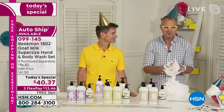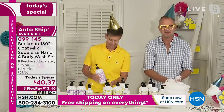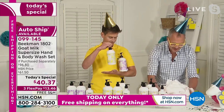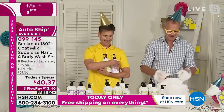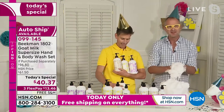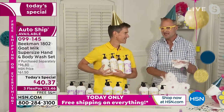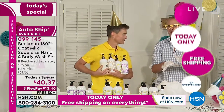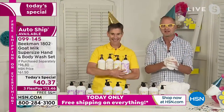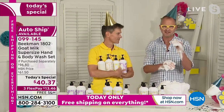The goat milk itself is super hydrating, super nourishing. It has the same pH as human skin, so it doesn't strip or dry your skin like other soaps. You can see how creamy and beautiful that lather is — it leaves your skin feeling hydrated and moisturized without any of those nasties: no phosphates, no sulfates, no petrochemical byproducts. A lot of products say they're natural, but it's not clean beauty unless the entire bottle has clean beauty ingredients.